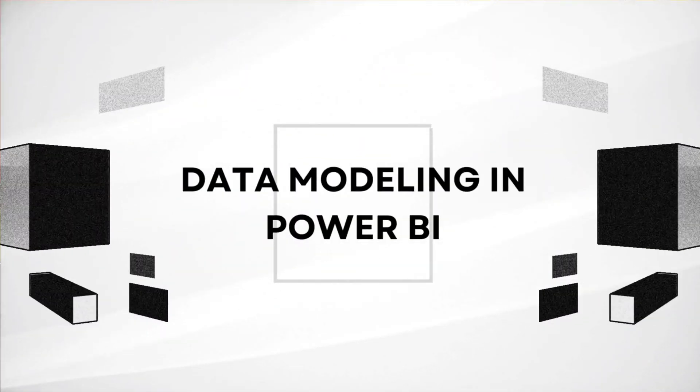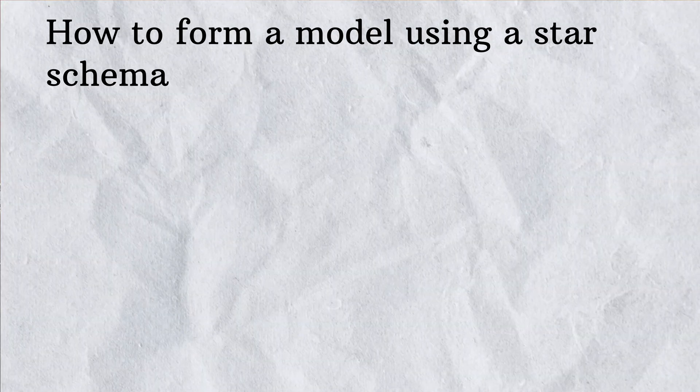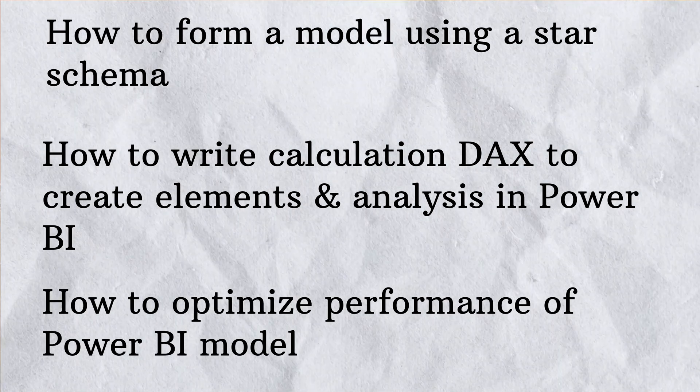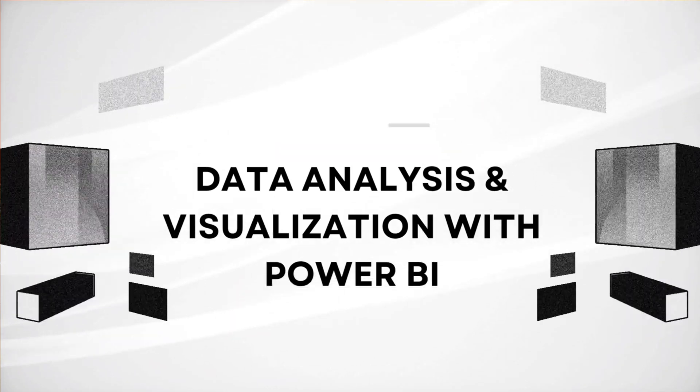The fourth course is titled 'Data Modeling in Power BI.' Here we will learn how to form a model using star schema, how to write DAX calculations to create elements and analysis in Power BI, and how to optimize the performance of a Power BI model. I've seen several posts on LinkedIn about creating DAX functions in Power BI, so I think this is one of the most important courses for anyone looking to expand their skills in Power BI and data analysis.